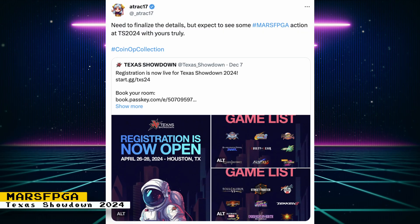If you are from the Houston, Texas area, you might have a chance to see the Mars FPGA in action. Atrack17 posted that we should expect to see the Mars FPGA at Texas Showdown 2024, one of the oldest and largest fighting game events in the US.